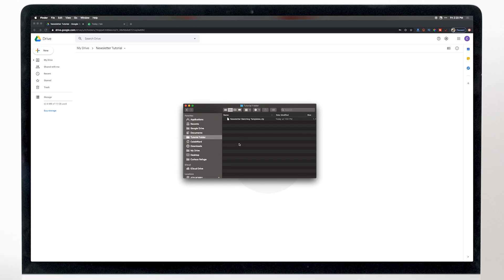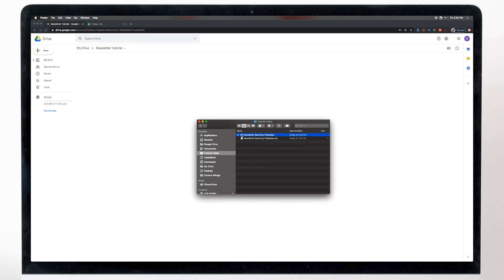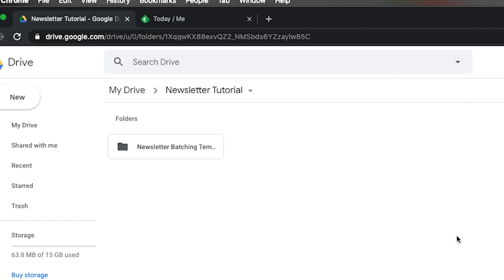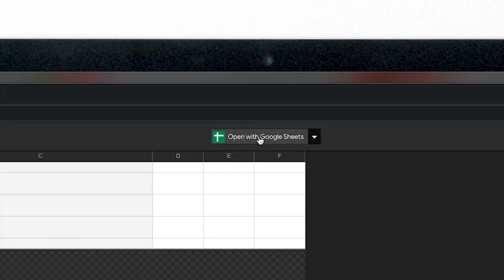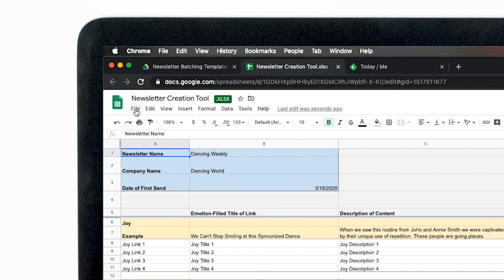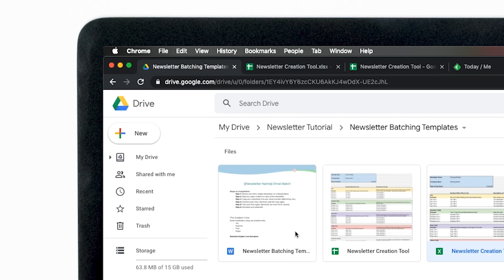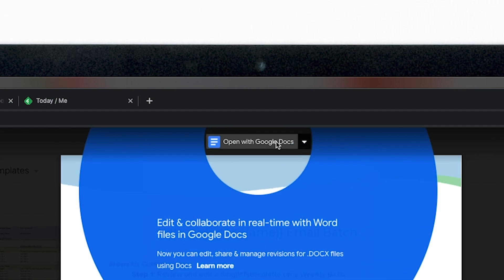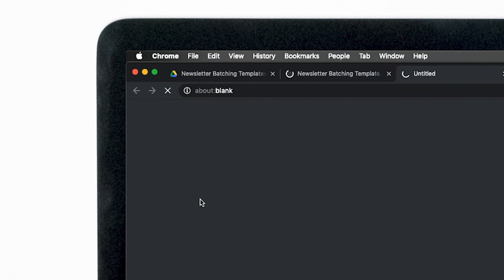Once you've downloaded the free template from Curious Refuge, just double click on the file to unzip it and you'll see this folder. Upload the folder to Google Drive — you can just drag and drop. Then go into the folder and initialize each document: double click each one, open with Google Sheets, go to File, Save as Google Sheets. Do the same for the Word document — open with Google Docs, go to File, Save as Google Docs.